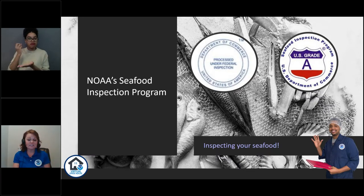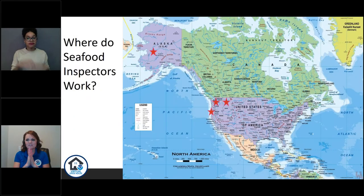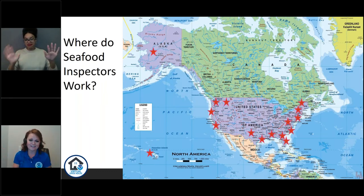We're also involved in facility and systems compliance at processing facilities, as well as export health and catch certification. When processors want to export seafood to certain destinations outside the United States, they request those certificates from our organization. We also provide training and consultative services. Our inspectors are located all over the country — mostly near oceans along Alaska, Hawaii, and the east, west, and southern coasts — because that's where the fish is coming in and being processed.